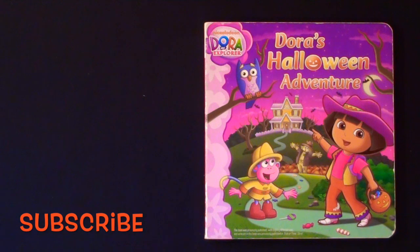Dora the Explorer: Dora's Halloween Adventure.